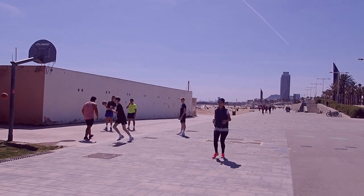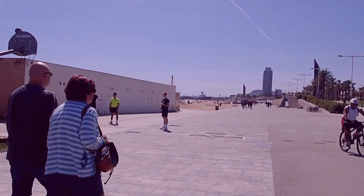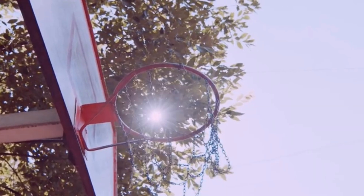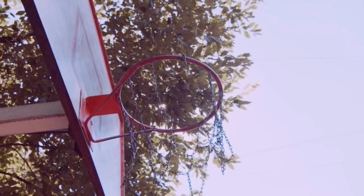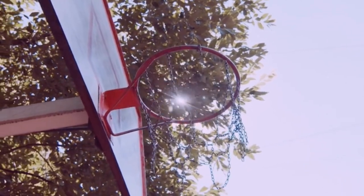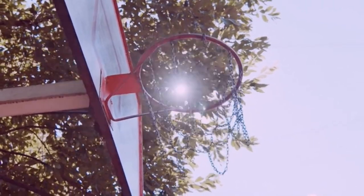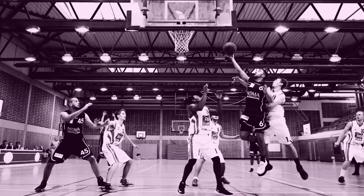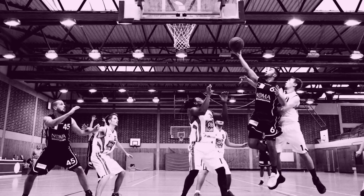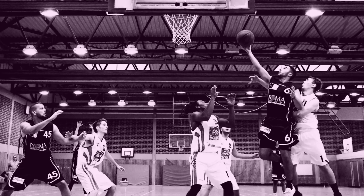Another reason why playing basketball can cause lower back pain is if you don't warm up before you play. Taking the time to warm up before playing basketball is essential in preventing lower back pain, as it helps to loosen your muscles and reduces the risk of injury. A few simple stretches, like a standing forward bend or a torso twist, can help to warm up your body and prepare it for the activity.